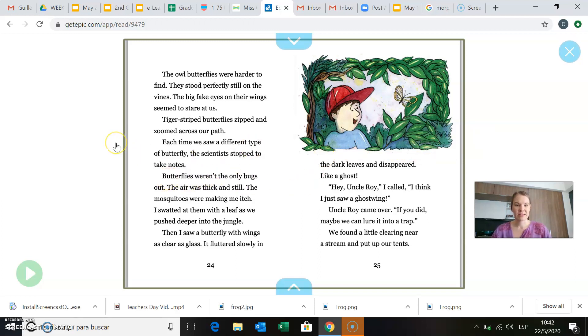Butterflies weren't the only bugs out. The air was thick and still. The mosquitoes were making me itch. I swatted at them with a leaf as we pushed deeper into the jungle. Then I saw a butterfly with wings as clear as glass. So think about like the glass in a window — if its wings were clear, that means you could see right through them. It fluttered slowly in the dark leaves and disappeared like a ghost. Oh, that must be the ghost wing butterfly they're looking for. Hey, Uncle Roy, I called. I think I just saw a ghost wing.